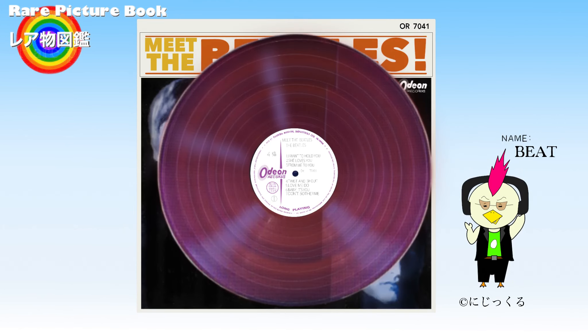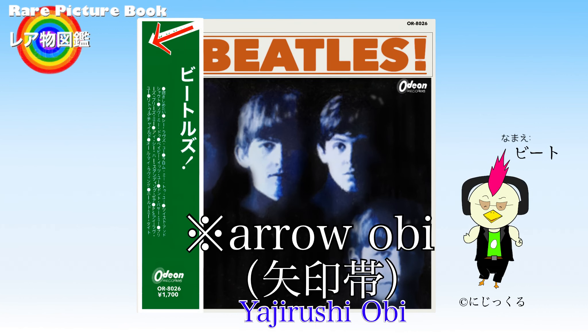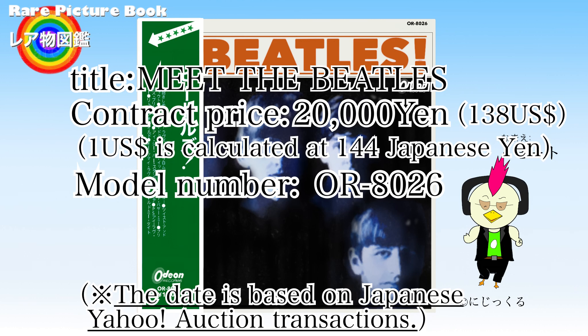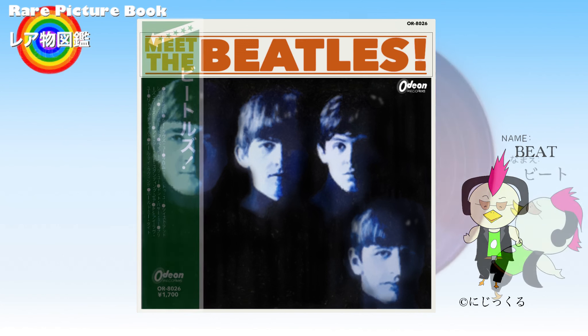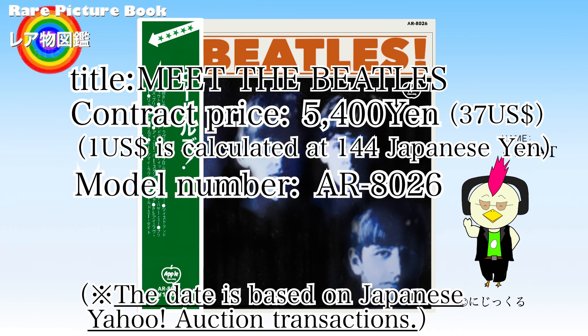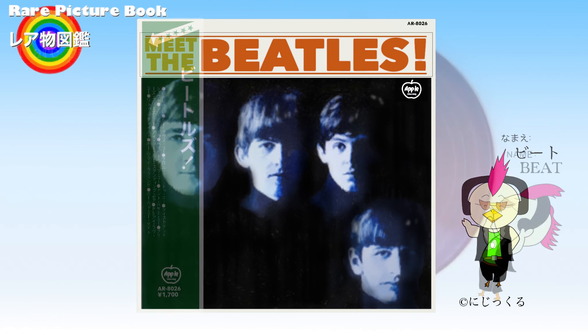There is a Japanese-made Meet the Beatles record called the arrow obi. There are both Odeon editions and Apple editions of this arrow obi record. Odeon editions are rarer than Apple editions and tend to fetch higher prices. Odeon records with arrow obi were traded for high prices when in good condition. Apple's arrow obi records tend to be traded at lower prices than Odeon's due to their larger circulation. There are two types of Apple records with arrow obi: red records and black records.